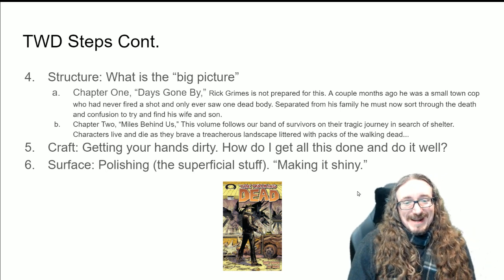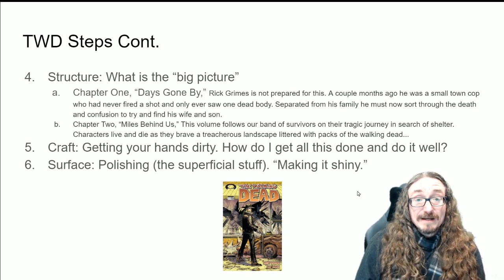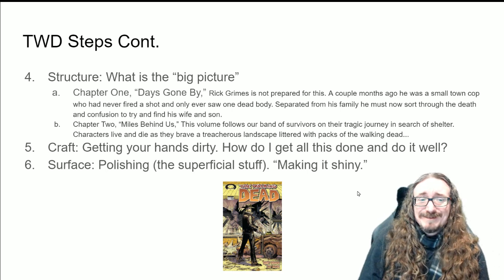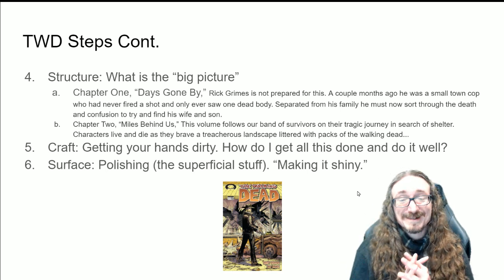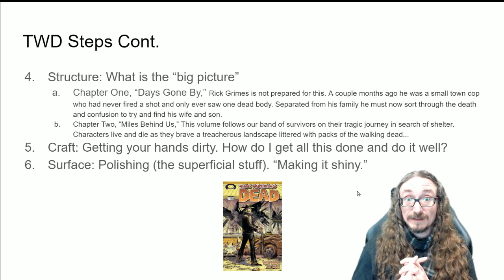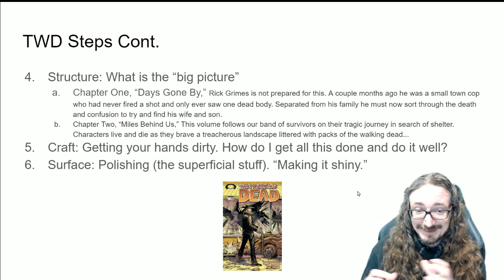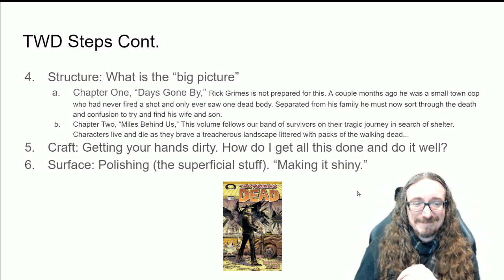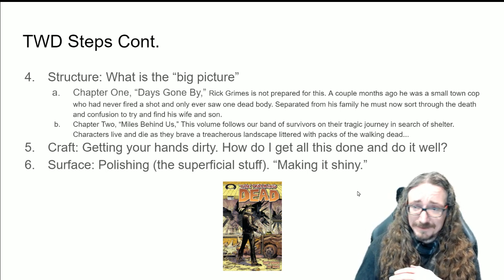Getting your hands dirty — how do you get it all done? So many people think, 'I'm just an idea person.' But do you care enough about it to actually learn how to make comics? Are you going to learn how to draw, how to do good dialogue, how to edit and proofread things, how to revise, how to handle feedback? Just all the little nitty-gritty stuff you might not think about — that's really where the work comes in. There's a lot of trial and error. It's not going to be easy.